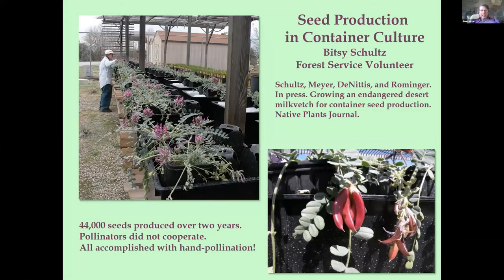The other way we got seeds was my good friend and partner Betsy Schultz, who spent two years learning how to grow this thing in containers for seed production. Everything went great — the plants grew great, we got through all the problems with propagation — except the bees never came. We were doing this in northern Utah; the plants flowered too early for the correct pollinator. So we got 44,000 seeds over two years, and she did it all by hand-pollinating the flowers. That gave us 44,000 more seeds on top of the 250,000 we could use for these introduction studies.